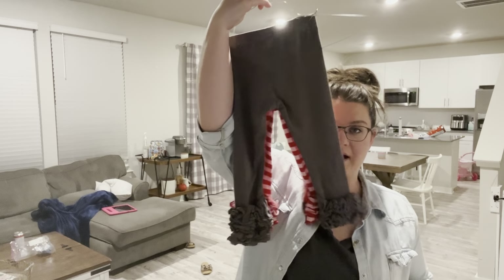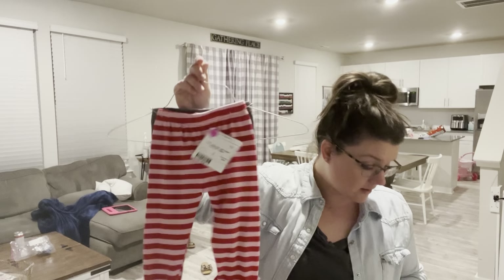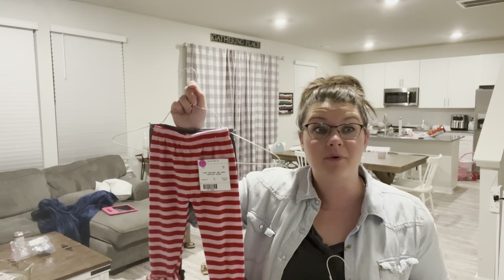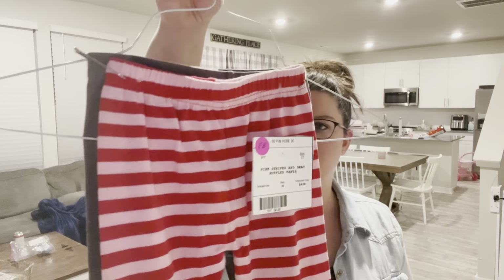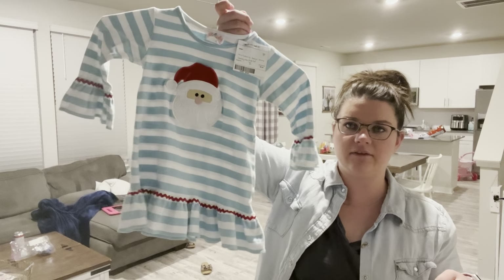This was a real steal - two pairs of icing pants for four dollars. I got the pink and red striped ones because I just got her a little bow that's pink with red and white candy canes on it, so that's perfect. My friend also pointed out these will be great for Valentine's Day. The other pair is like a taupe-brown color that'll go with a lot.